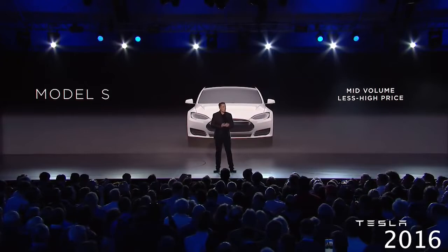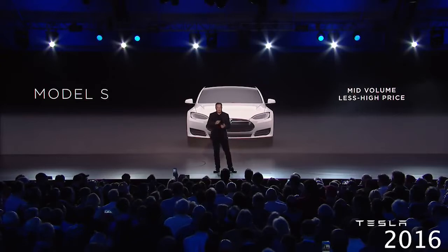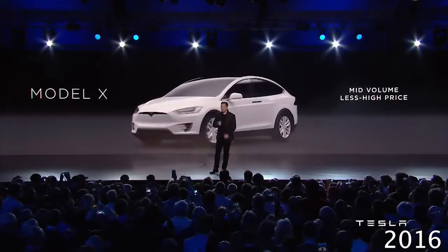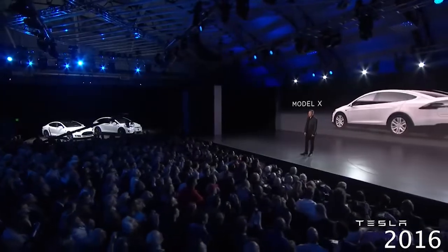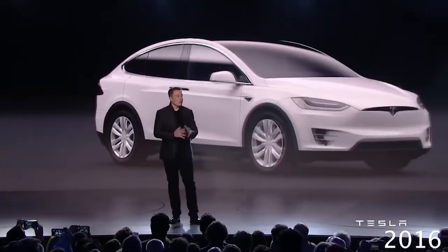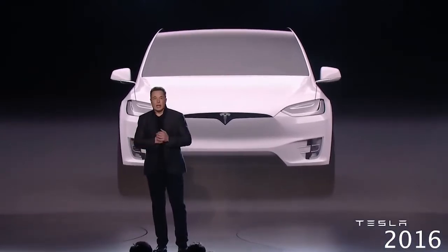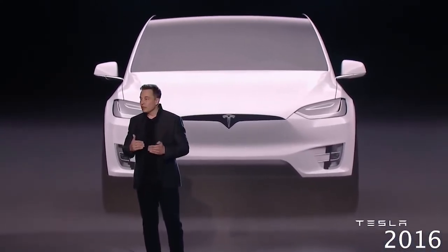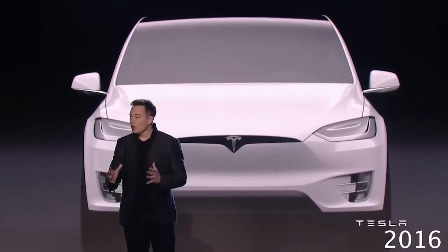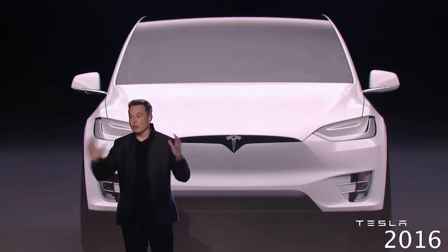About half the market wants a sedan and about half the market wants an SUV. So we thought we'd extend the Model S platform into the Model X. Both of these are very important because the revenue from the Model S and the X is what's needed to develop the Model 3. The Model 3, with very high volume and all the engineering needed to achieve the cost reductions, costs billions of dollars. So the S and the X are what pay for that Model 3 development. For all of you who've bought an S or an X, thank you for helping pay for the Model 3.